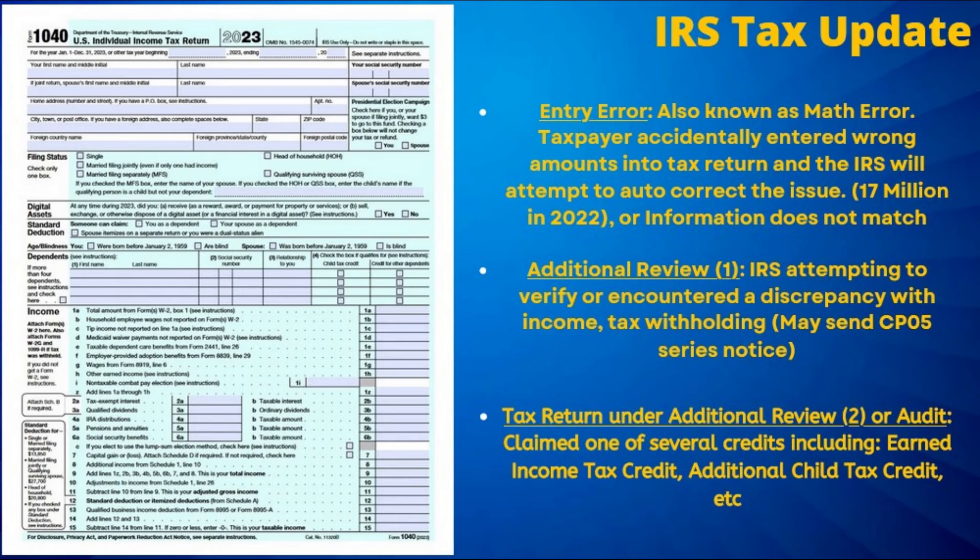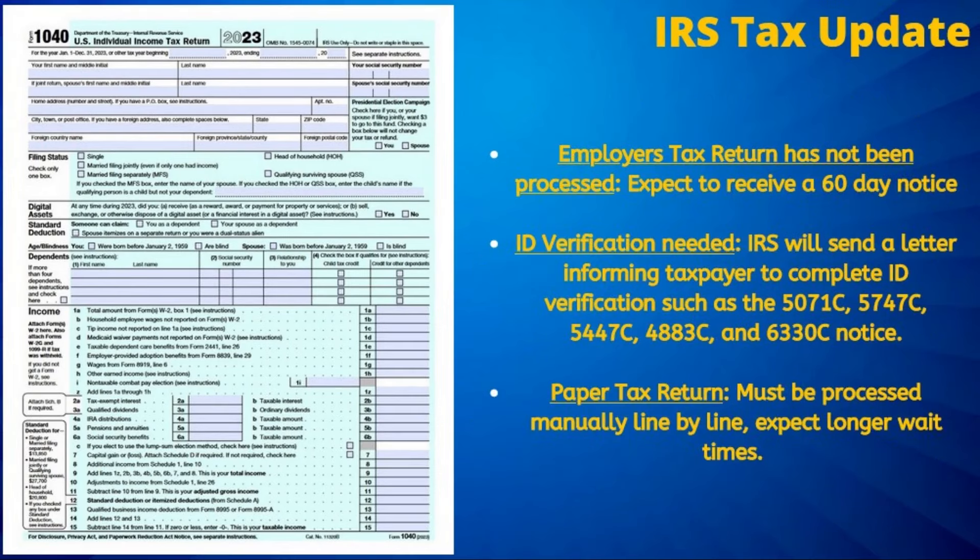An additional review of the tax return is another commonly reported cause of refund delays and can be identified by the 570 tax transcript code. The additional review could be as a result of the tax return being randomly selected for a wage and/or withholding review, which has impacted many, or it could be as a result of a discrepancy on the return such as wages not matching or a credit being claimed.